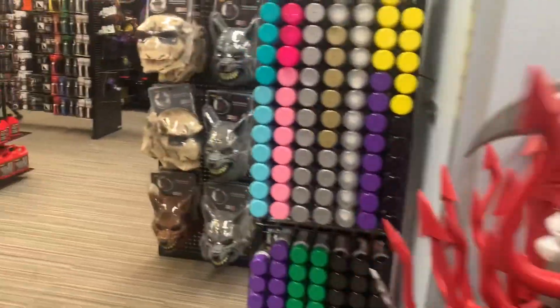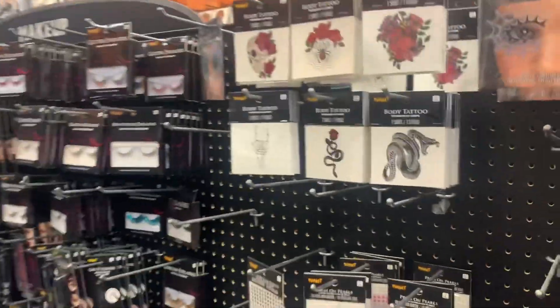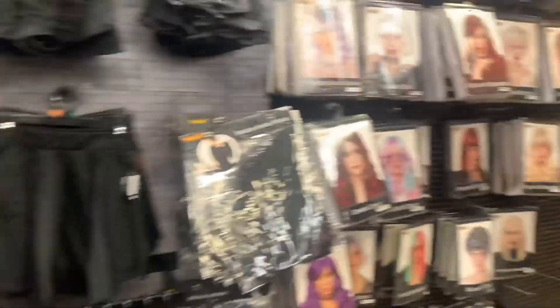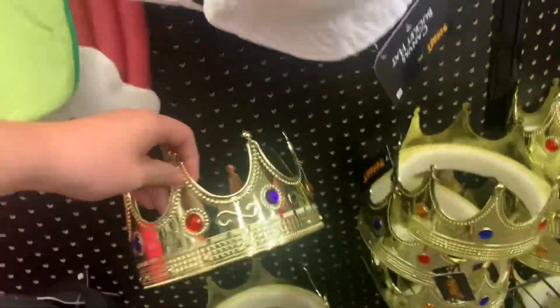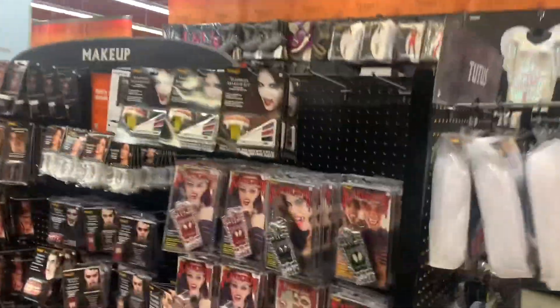They have some stuff for the animatronics. Oh, this is something I haven't seen — it's like body tattoos, some makeup stuff here. Wigs and stuff, including a mullet — I think this is what I saw once for Wacky Mullet, it had like a crown on it. And some more fake blood and stuff, including vampire kits.